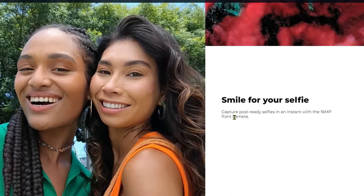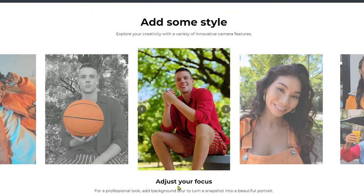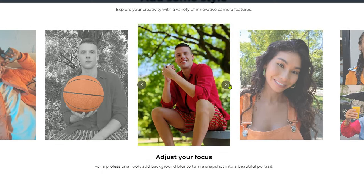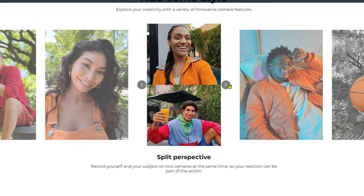It has a 16-megapixel front camera for selfies. You can capture a selfie in an instant, and adjust focus for a professional look using background blur to turn a snapshot into a beautiful portrait. Beautification mode automatically reduces wrinkles and blemishes in selfies and video.